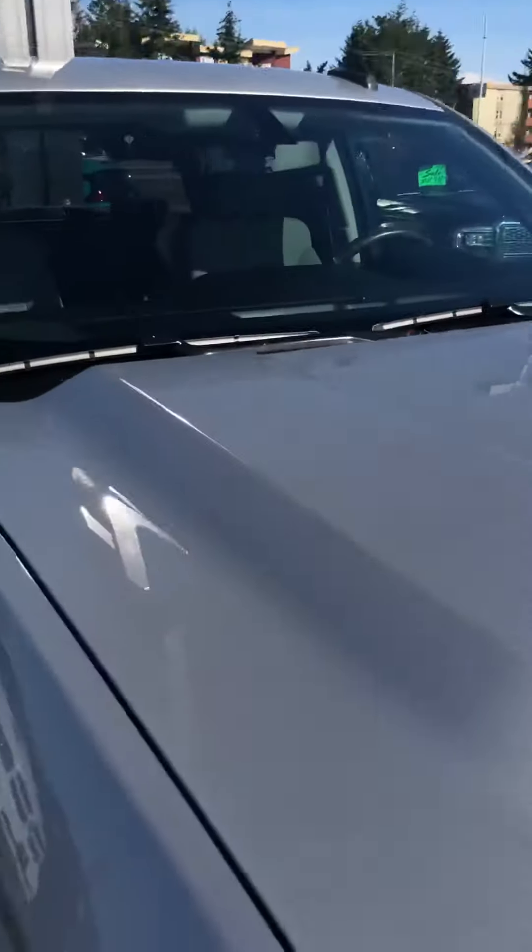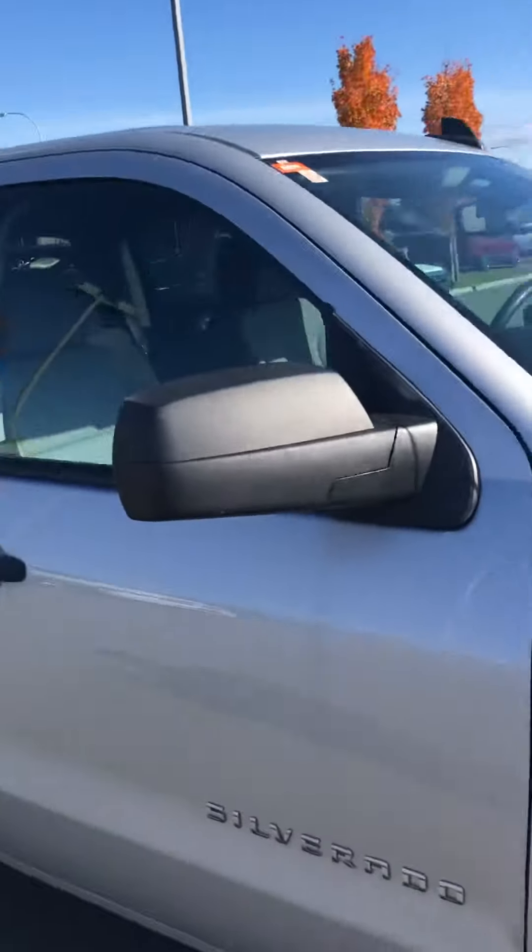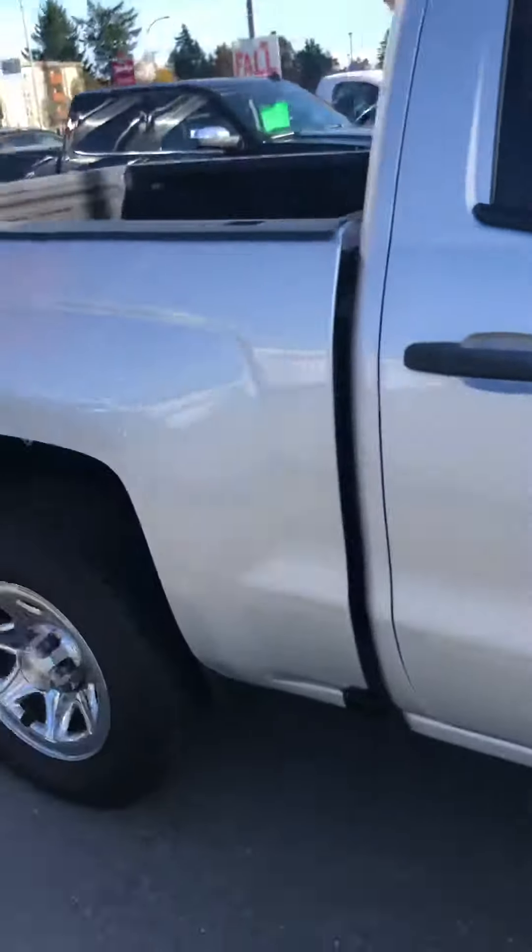Hey Antoine, here's just a quick video walk around of this truck. It is a 2016 Silverado 1500 with the 5.3 liter V8 in it.